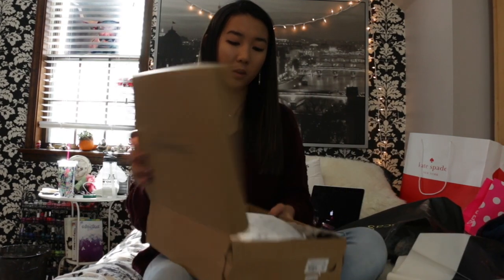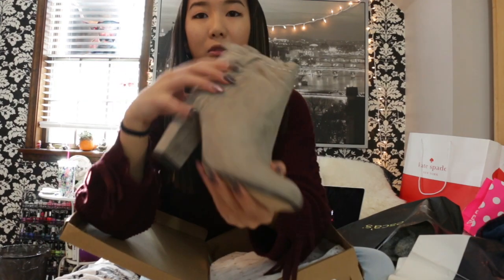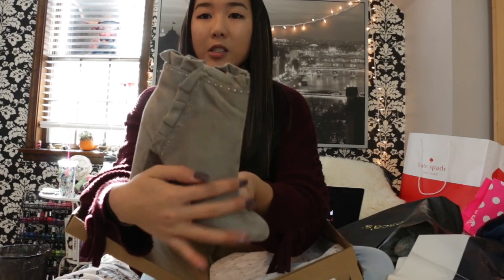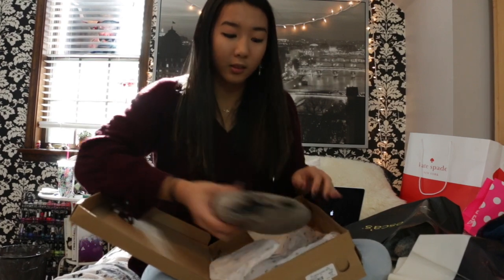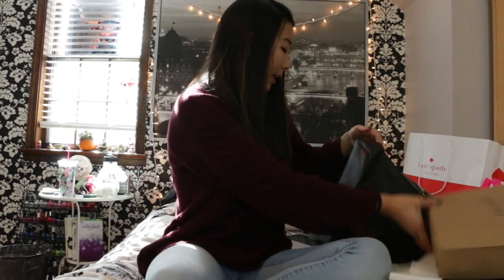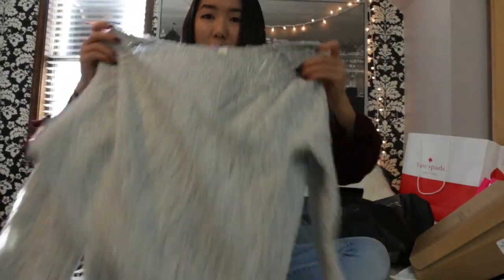We went to Francesca's. For those of you who don't know what Francesca's is, it's like this really cute little boutique — I always love checking it out. I got these really cute booties. They have like cute little beads and ruffles on the sides. They're suede and really unique, which is what I like about them. I also got this really cool cross-knit sweater.